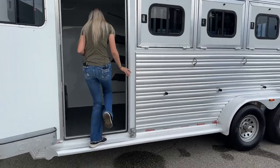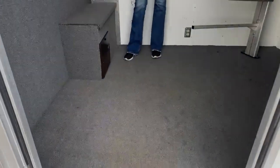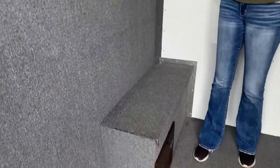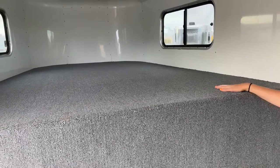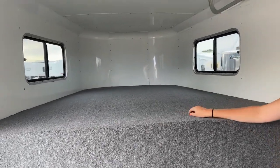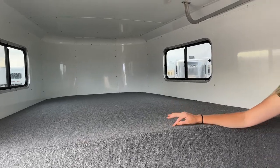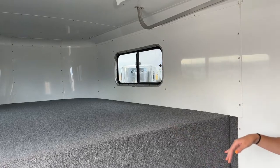This one is standard width so it does have that full length running board to step up inside. It's a fully carpeted tack room with carpet up in the nose and your drop wall. So like I said, if you did need to spend a night in here — rodeoing for the weekend, horse showing, or camping out at a trailhead — you have that carpet which works really well.